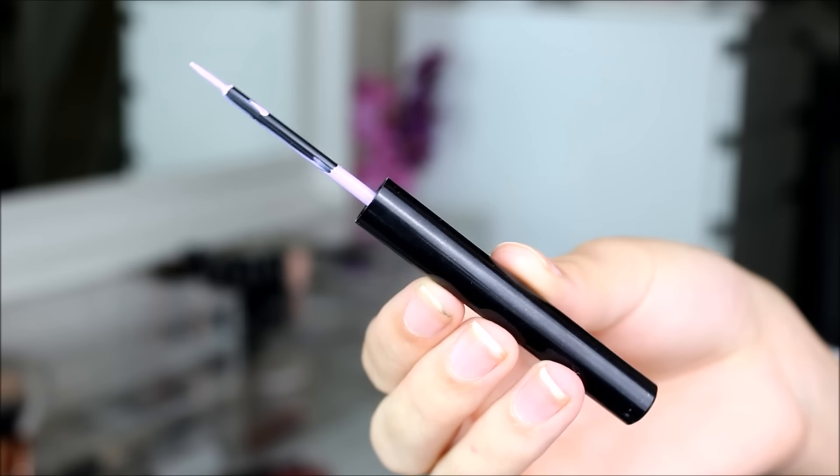I believe NYX have recently just launched these — I could be wrong but I think they're kind of new. These are the NYX Vivid Brights liners, which are liquid liners in bright colours. They had absolutely loads so I just decided to go for my favourite colour. It comes in the same packaging — same long stick and the same applicator wand. The formula for this one and the white one is very liquidy and quite runny, however that doesn't really affect the pigmentation — it's still really pigmented. You'll definitely be seeing some tutorials using these liners; I'm going to do a separate one for the white and one for the lilac.